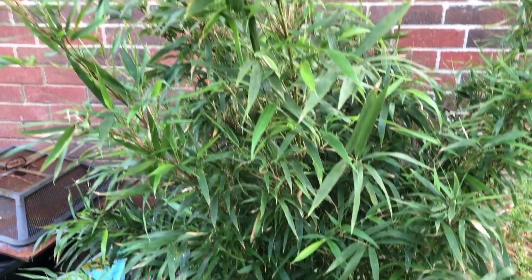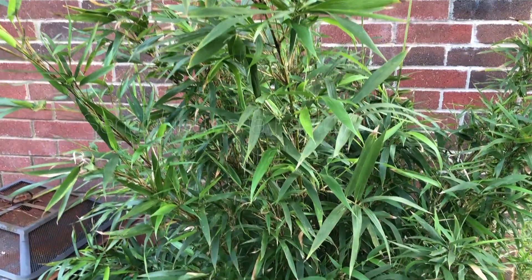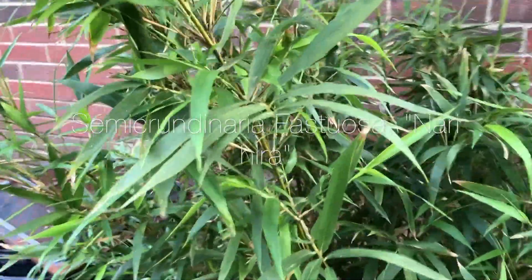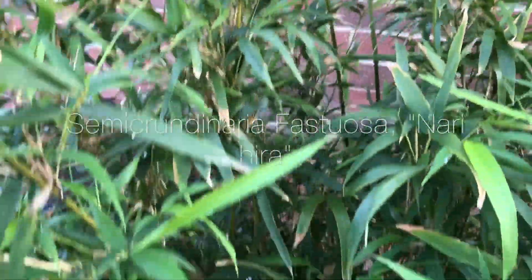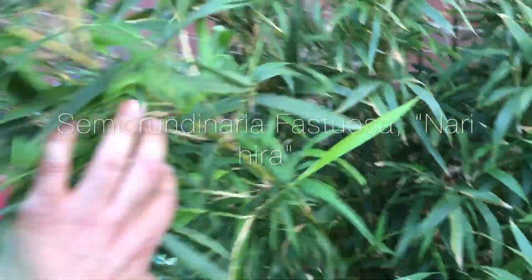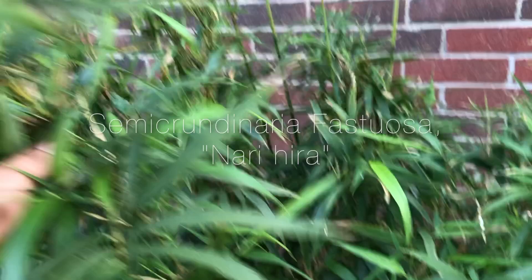I can't remember which one this is called, but it's supposed to be red — it's supposed to turn red. For the most part, this is how it's been for years, like three or four years. It was a lot smaller obviously, but then as it grew, these were as big as it got. So these other tall ones are new.